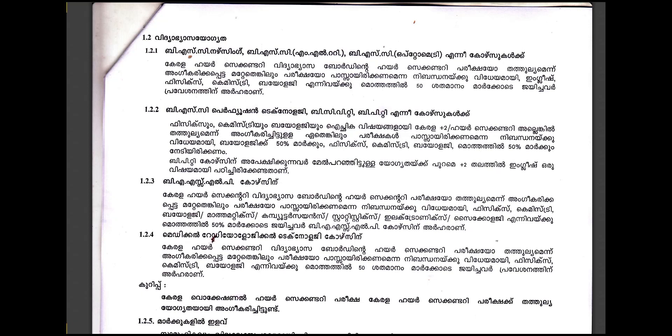Friends, in 2020 we published the notification for the degree course. This is BSc Nursing, BSc MLT, or BSc Optometry course. If you have selected this course, we have to get the eligibility. This is also BSc Perfusion Technology, CVT or BSc Cardiovascular Technology. This is the BASLP course — Bachelor of Audiology and Language Pathology. If you have selected this course, we have to get the eligibility. This is also the medical radiology and technology course.